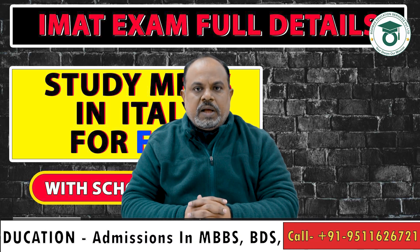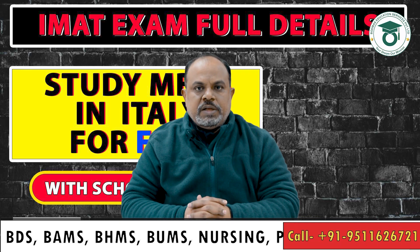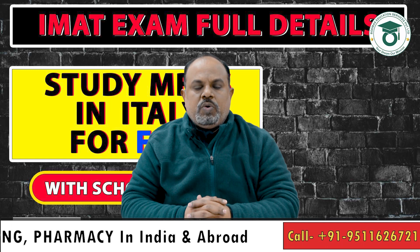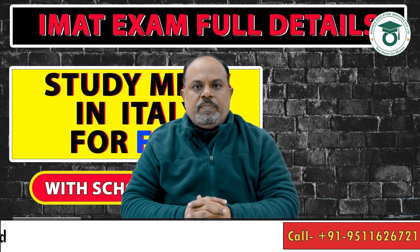You need to write the IMET exam — the International Medical Admission Test. This exam will give you the opportunity to study MBBS in English for free in Italy. To know how you can do this and what minimum score you need, watch the complete video.